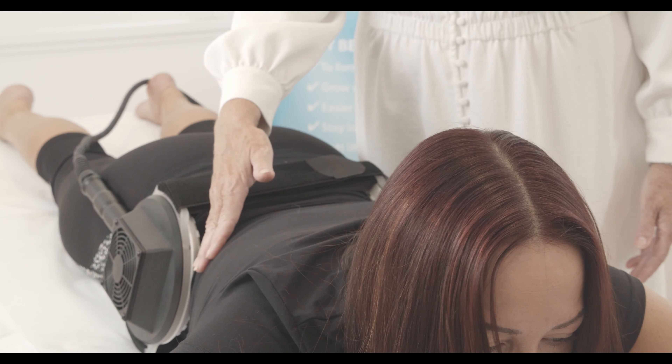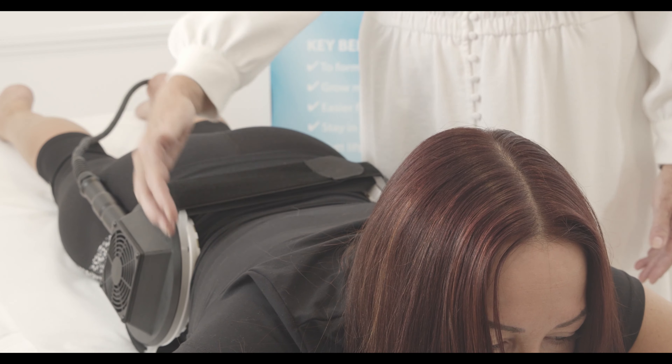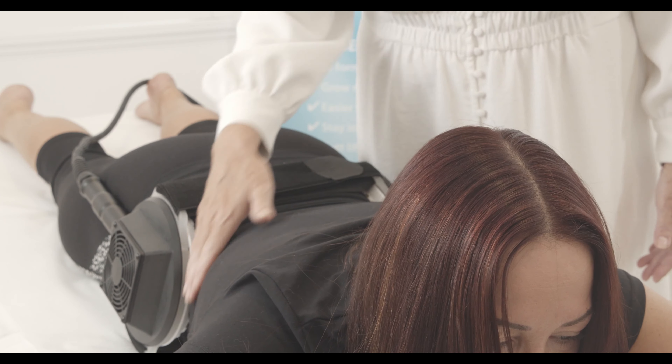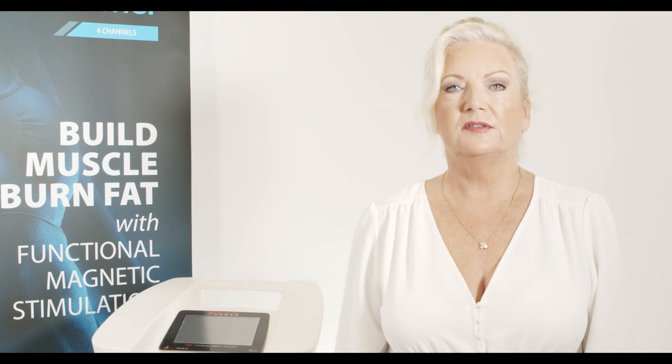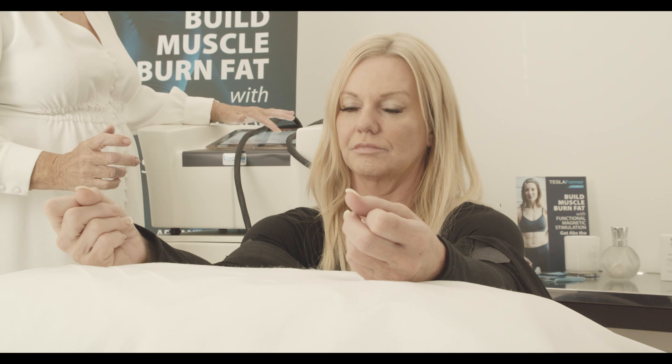A lot of people wonder how it's different to normal electrical muscle stimulation. The electrical muscle stimulation is very much a superficial muscle contraction, whereas this muscle contraction works very much deeper into the whole of the body.